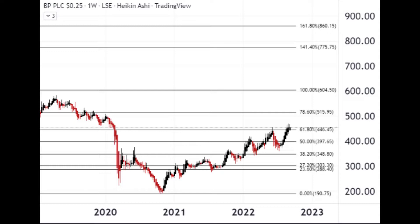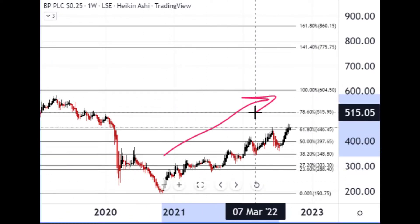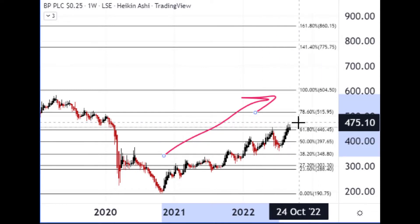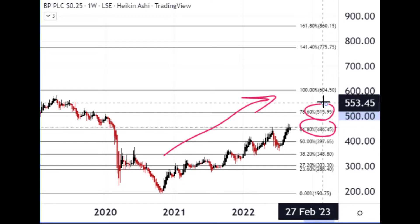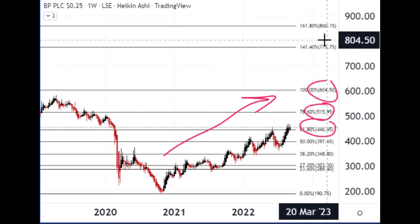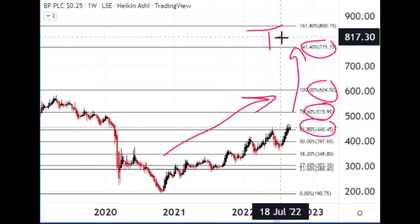Moving on to another energy company that needs no introduction — BP, British Petroleum, one of the UK's biggest companies. They've had a bit of a bad time over the last decade, but the last few years things are looking more promising to the upside. Still got a lot of work to do — it's trading at the 61.8% key Fibonacci line at the moment. It's got to get back into the early 500 zone, then highs around the 600s, and then up to the late 700s as upside targets.